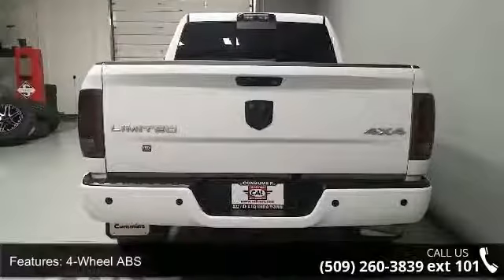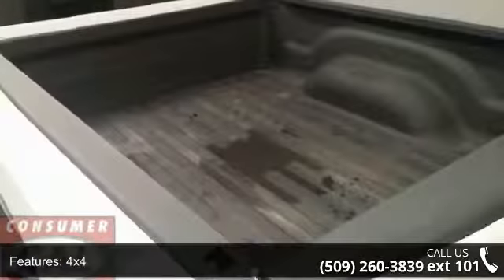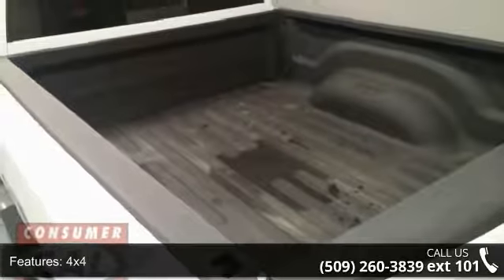Aluminum wheels, auto-off headlights, backup camera and bed liner. If you are looking for a solid pre-owned truck, this might be the one.